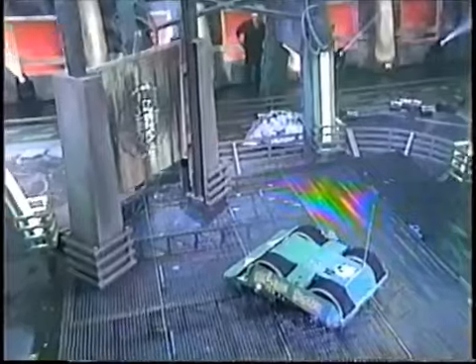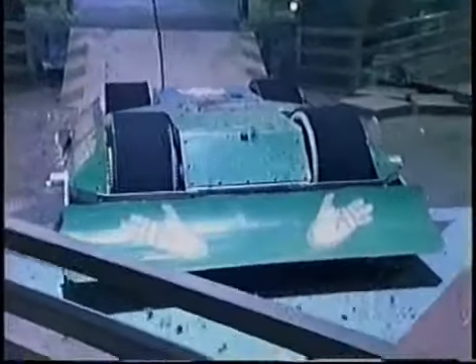Knuckle Buster can taste it — he lodges the shot and victory is his! Look at that, he's saluting the crowd. Ron Woodward must be very, very happy indeed.